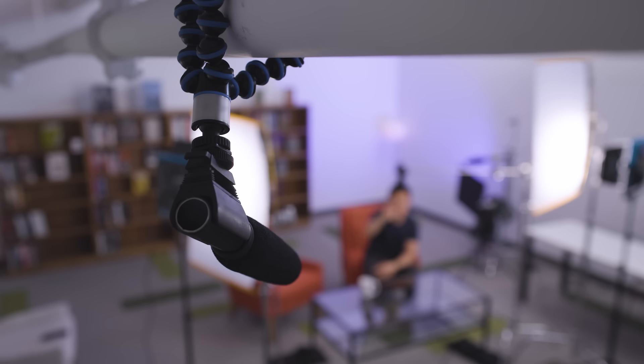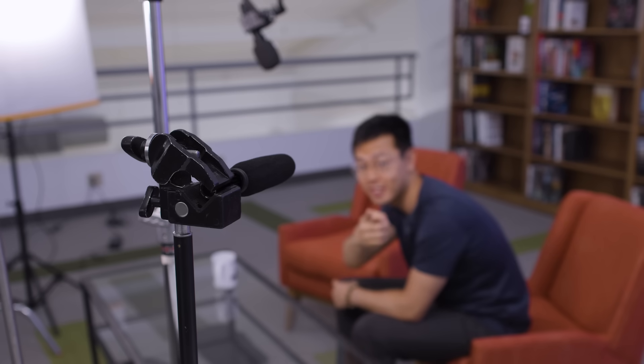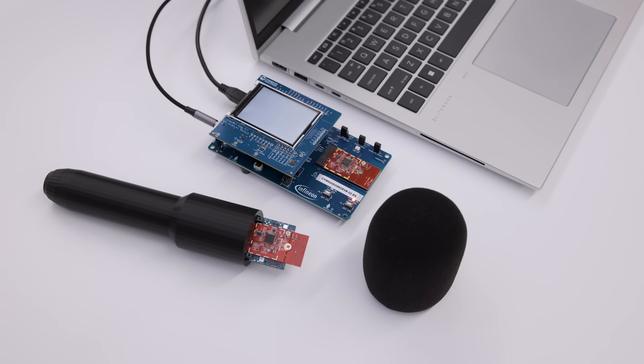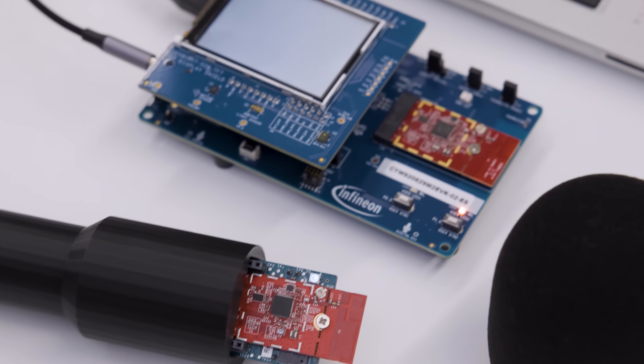But what if instead of broadcasting to multiple devices, we could receive multiple streams of audio to one central device — something like having this mic here, or that mic over there, or that mic over there? In fact, this entire video's audio is a result of Infineon's latest LE Audio demo with the CYW20829 Bluetooth LE MCU, where we are testing a new use case with multiple mics running our CYW20829, streaming directly to a central CYW20829 kit.